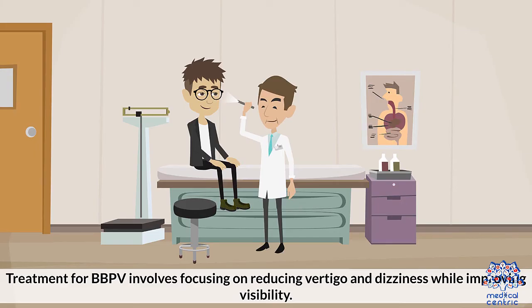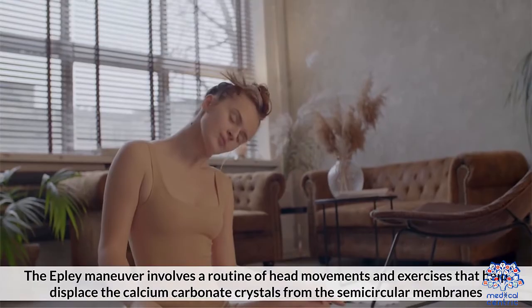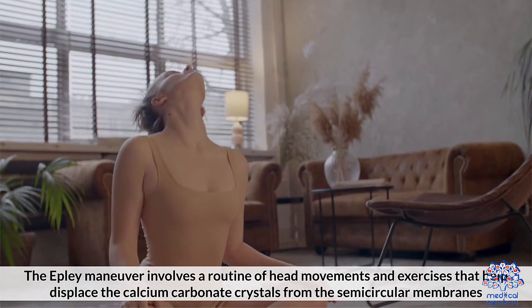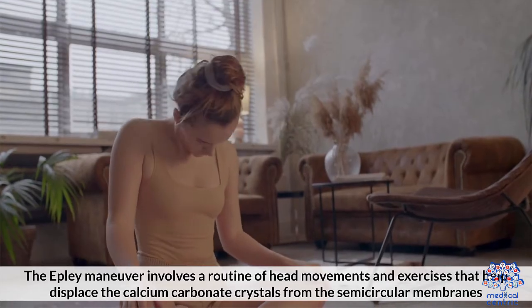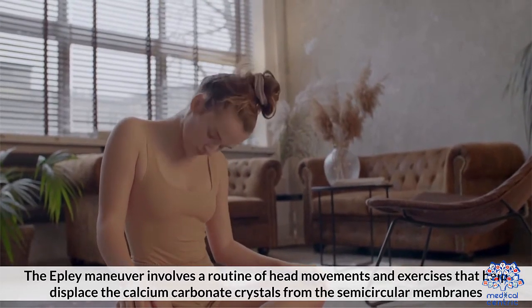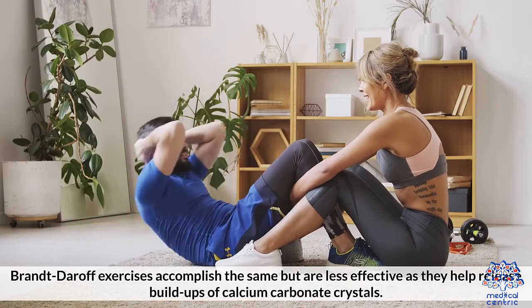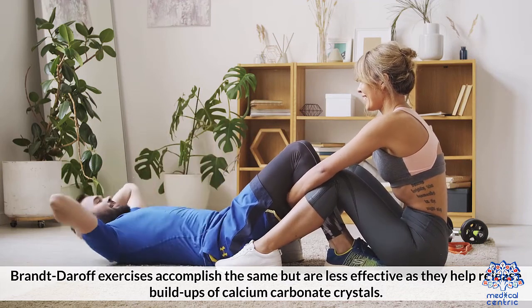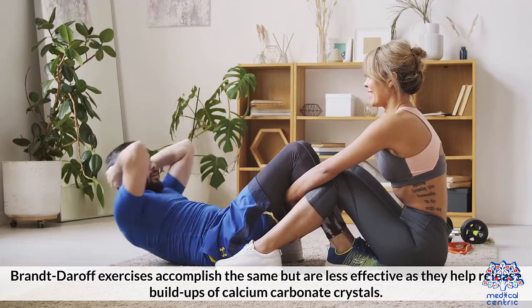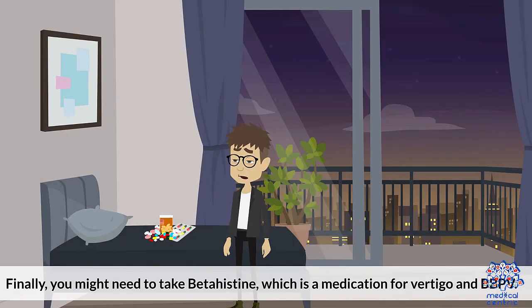Treatment for BPPV involves focusing on reducing vertigo and dizziness while improving stability. The Epley maneuver involves a routine of head movements and exercises that help displace the calcium carbonate crystals from the semicircular canals. Brandt-Daroff exercises accomplish the same but are less effective, as they help release buildups of calcium carbonate crystals. You may also need medication for vertigo and BPPV.